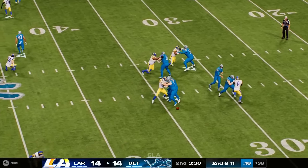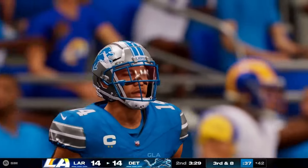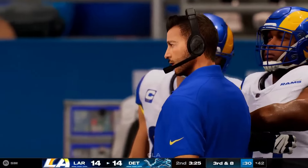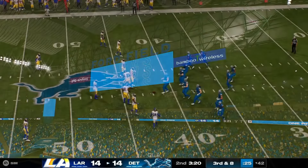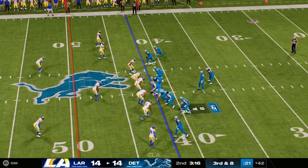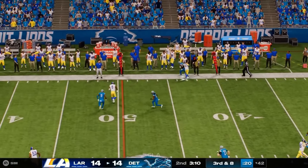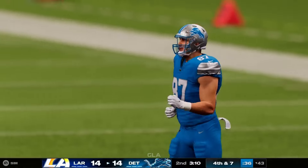Now Goff throws to St. Brown — complete on the left side, out of bounds after getting it across the 40. The offense on third down tonight has been excellent — six for seven. This is third and eight. To throw is Goff — a little short pass taken in by LaPorta for a gain of just a yard. Fourth down.